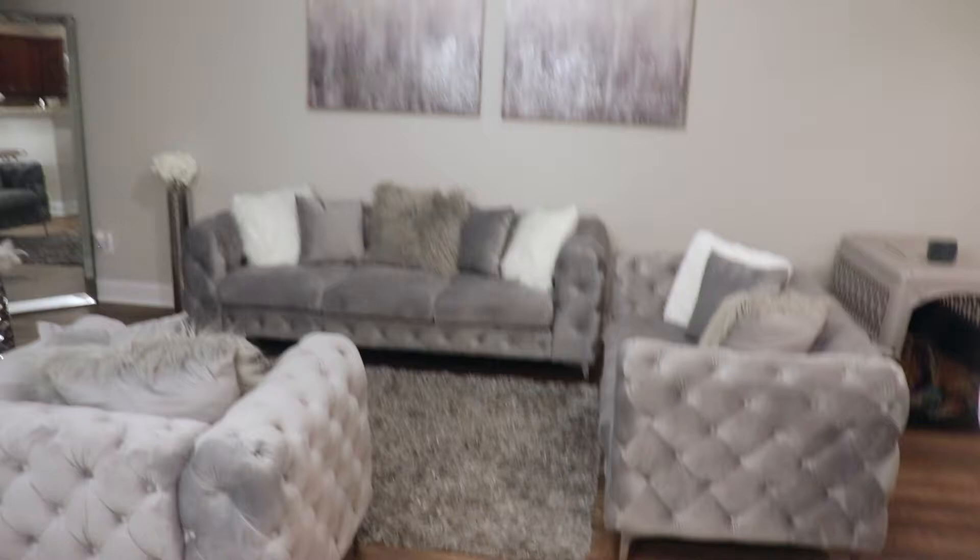Now we're going to take you guys over to the extra area — I don't really know what to call this space. I got that table from Amazon, the vase from HomeGoods, the eucalyptus flowers from Amazon as well, and that mirror I got out of HomeGoods.